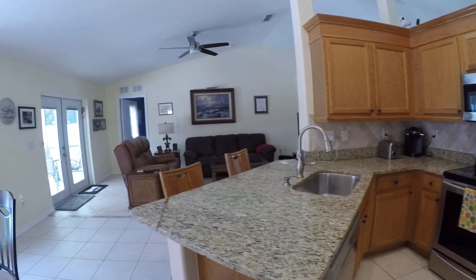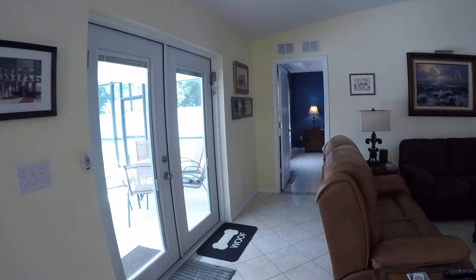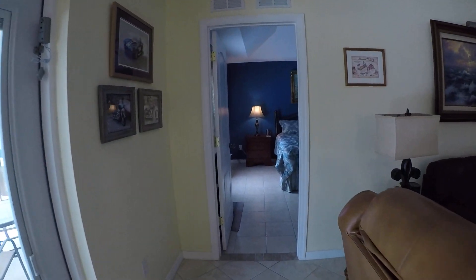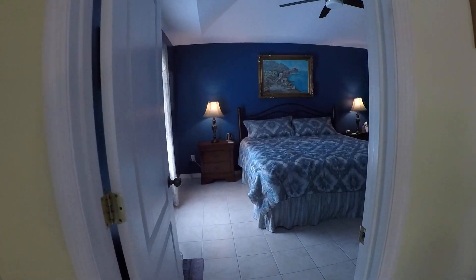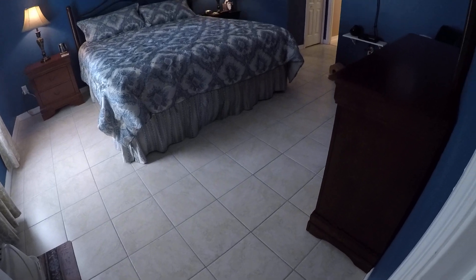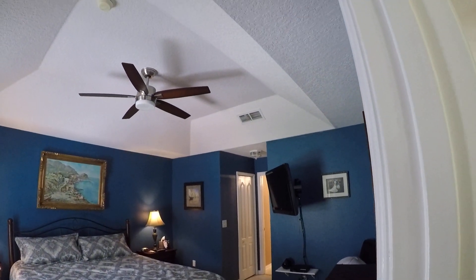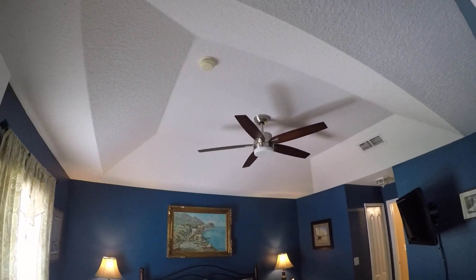We'll continue on back through the living area to get to the master bedroom. All tile floors throughout. We have a coffered ceiling in here and ceiling fans.